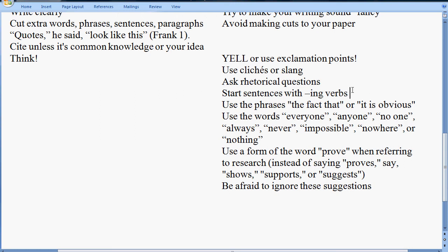Also avoid using the word 'prove.' You never really prove anything 100%. Instead of saying 'the researchers were trying to prove that,' say they're trying to 'support the theory that,' or 'they're trying to show that,' or 'the evidence suggests that.' Avoid the word prove. And in the end, do not be afraid to ignore these suggestions.